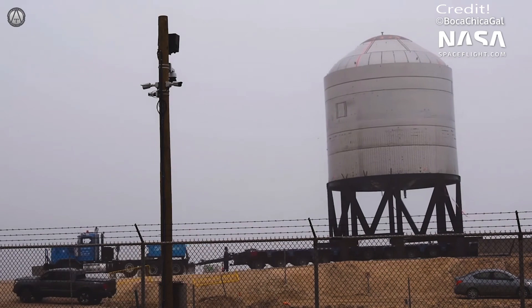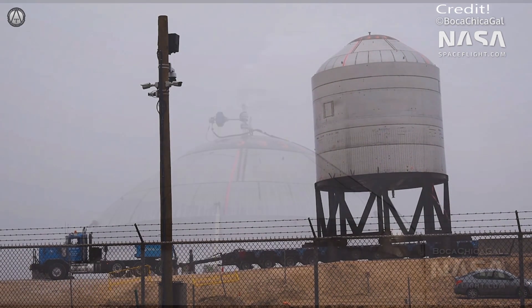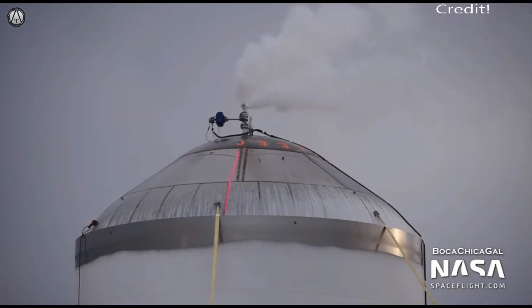Here you see how they lift and move Serial Number 2 out for testing. Serial Number 2 was pressure tested with first water, then liquid nitrogen, and passed without incident.